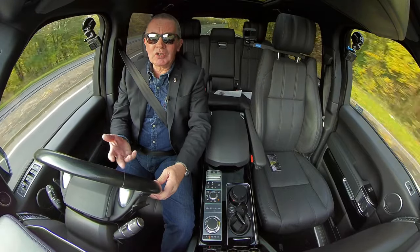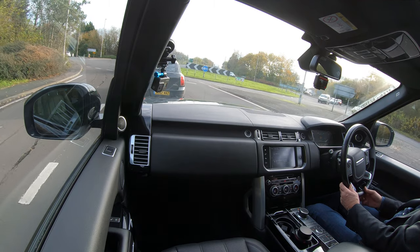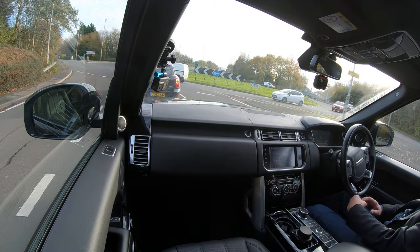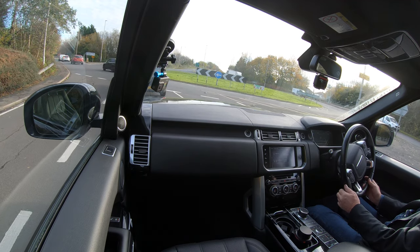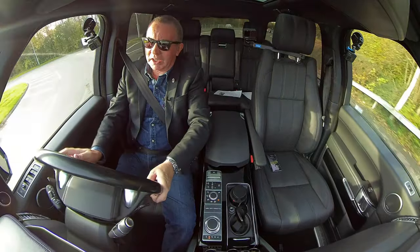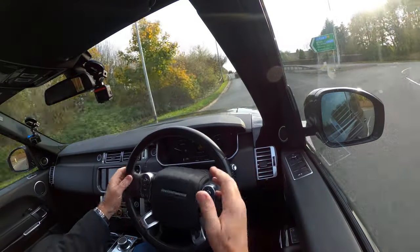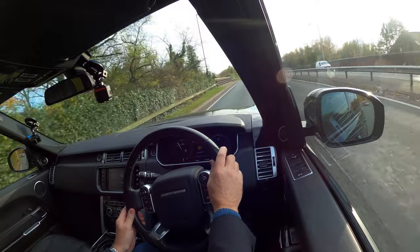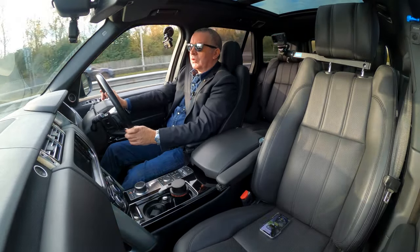I haven't been able to get it washed — it's basically just as it's come in, and yesterday it threw it down all day so there's quite a bit of grime on the car. But I can assure you underneath it's a beautiful looking car in fantastic condition inside and out. It's a nice looking car — the black with the silver flash up the side, the silver roof, the glass panoramic roof, and the big alloy wheels.